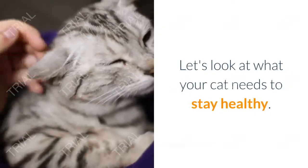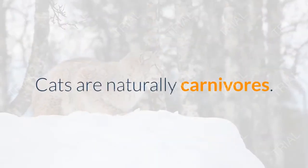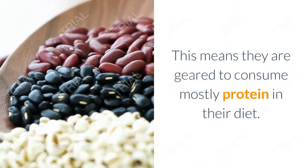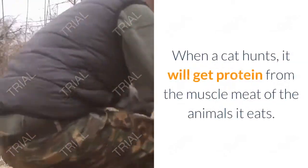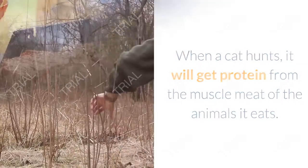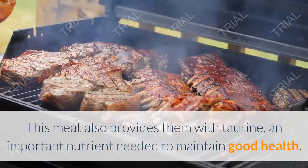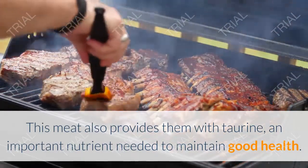Just like humans, let's look at what your cat needs to stay healthy. Cats are naturally carnivores, meaning they are geared to consume mostly protein in their diet. When a cat hunts, it gets protein from the muscle meat of the animals it eats. This meat also provides them with taurine, an important nutrient needed to maintain good health.